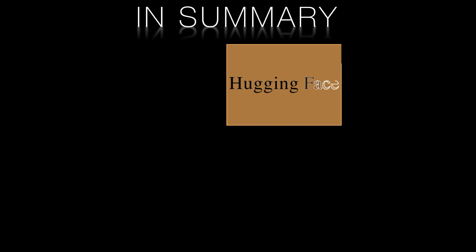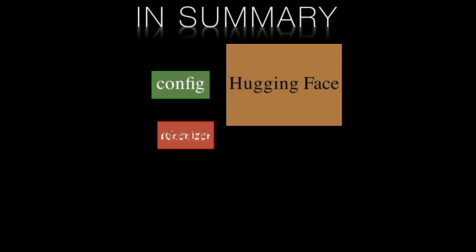In this video we've shown you how to build a hobby-scale transformer for text generation using the HuggingFace library and PyTorch. To recap without the code: the HuggingFace libraries do a lot of the heavy lifting for us. We can get a default model configuration and an off-the-shelf tokenizer.